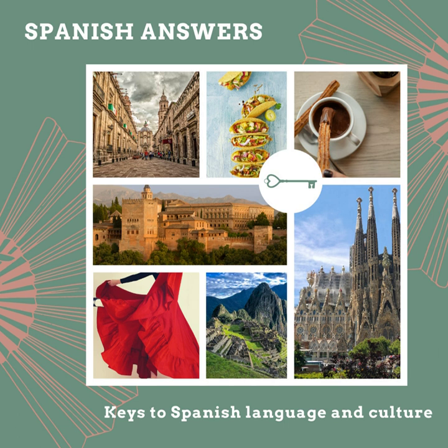El oso gigante or oso panda is of course a giant panda or panda bear, and its cub is el osezno — just like bear cub. Penguin is el pingüino — with an umlaut over the U — and it's just la cría de pingüino, or chick.